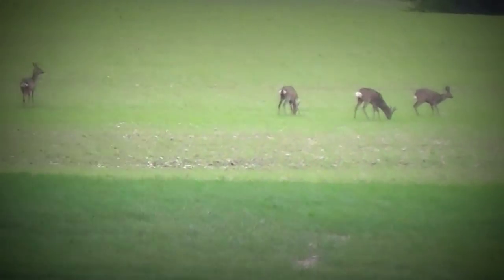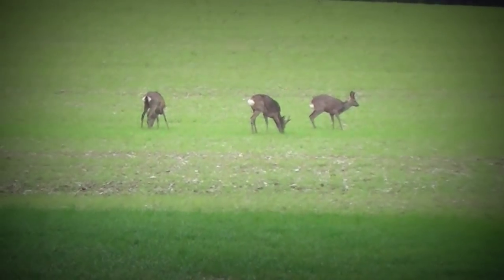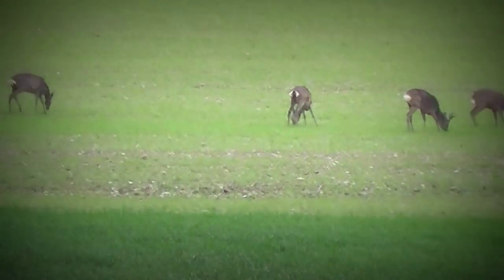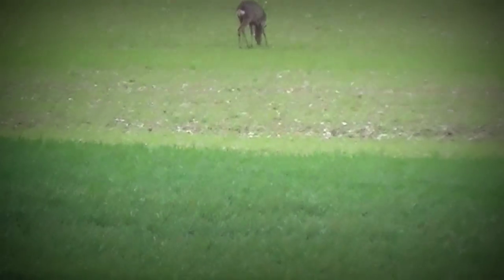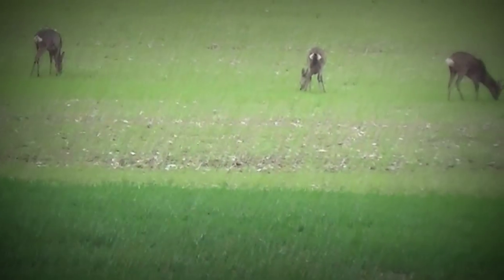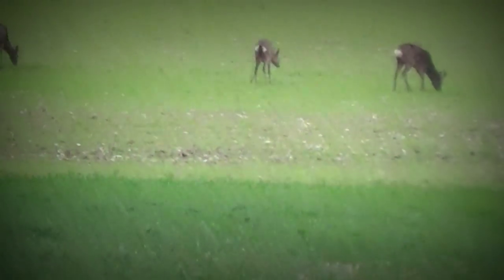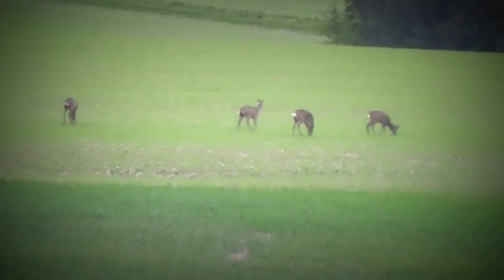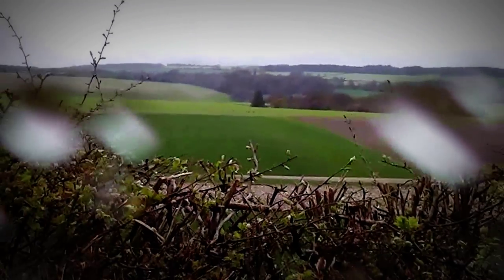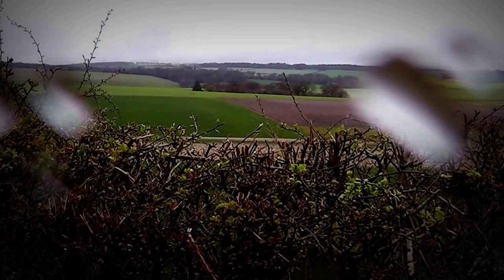They eat quite a lot of the corn, wouldn't they. That's 42 times zoom there — I'm only using the Panasonic HC-V100 at the moment, not the super zoom. There's a bit of wind about, I hope that's not getting into the microphone. Water on the lens as well — still raining.